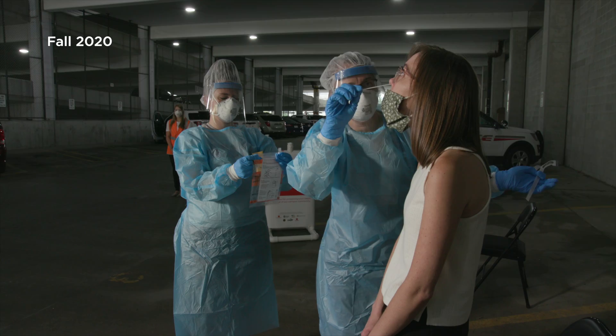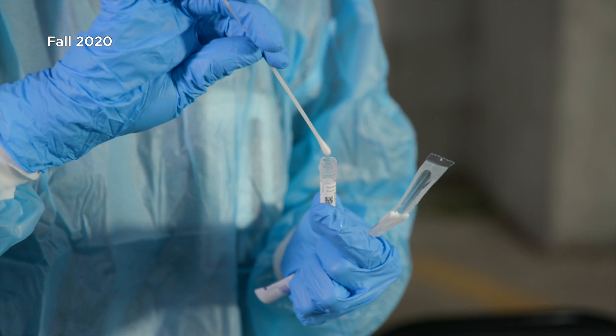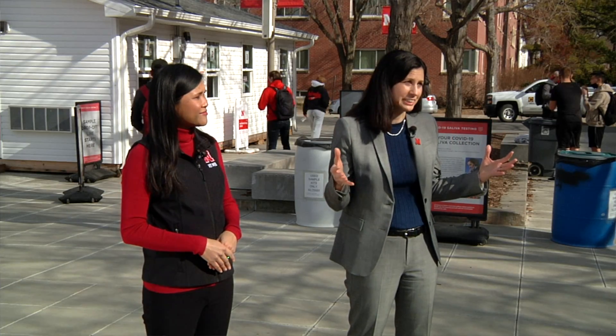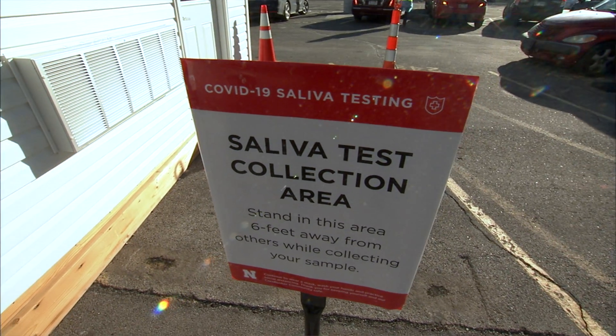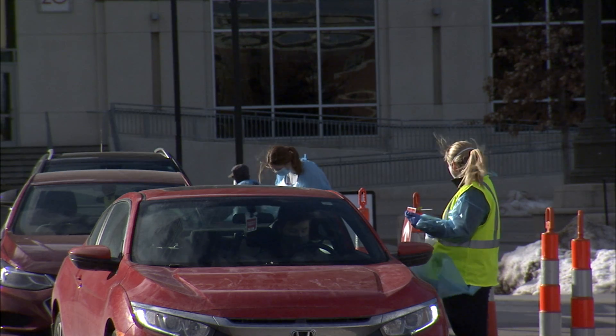It's been about a year since we stood up testing for COVID-19 on campus. We're really grateful that we had partnerships with Test Nebraska and with the Nebraska Public Health Lab, yet we started to recognize that we were going to need to offer a significantly higher volume of tests that would be less invasive and where we could have really quick turnaround of results. It became clear that we were going to need to stand up our own COVID testing program in order to best protect our campus community.